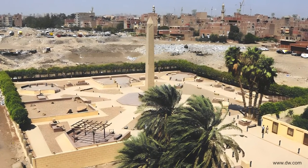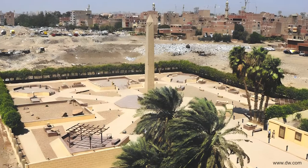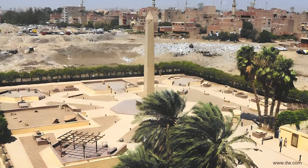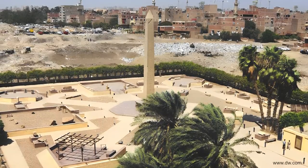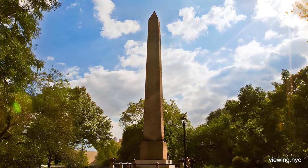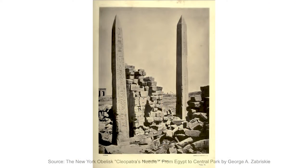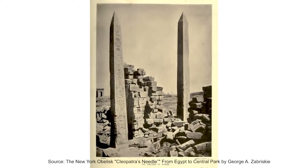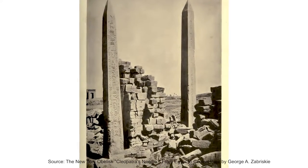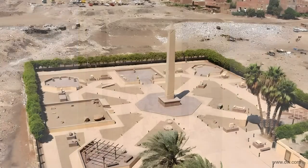Obelisks symbolize the living deity's absolute power, energy, immortality, duality, and balance. Central Park's obelisk is one of two obelisks Pharaoh Thutmose III placed at the gate of the Temple of the Sun in ancient Heliopolis, east of the modern-day city of Cairo.